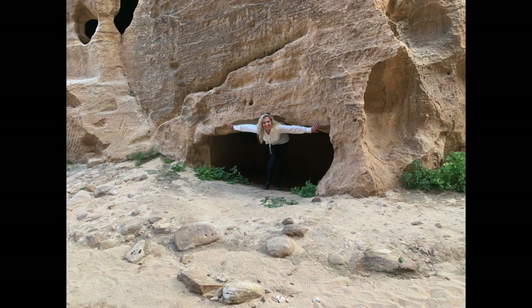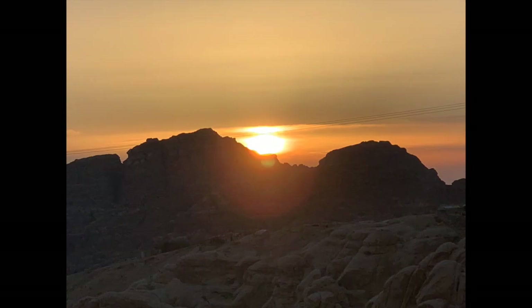So please join me on my beautiful, amazing, awesome adventure to Little Petra.